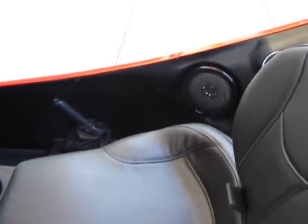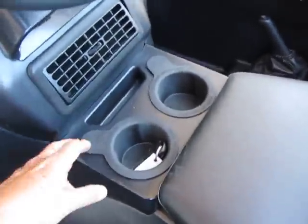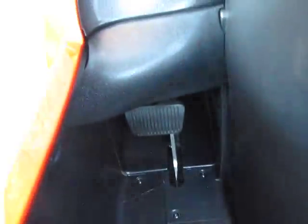It's got Sony marine grade speakers — you can run them in the rain. There's an under-hood map light right here, a cup holder, and the pedals are fully adjustable. You can see that brake pedal going in and out.